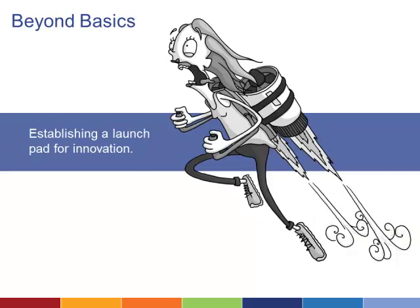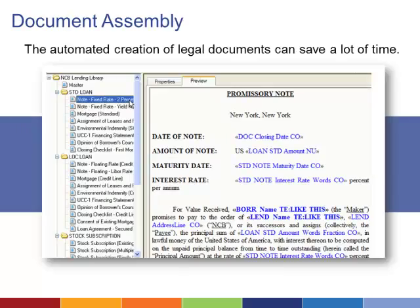Once you have the basics in place, there are a number of technologies that can provide a launching pad for innovation and deliver a significant return on investment. Document assembly automates the creation of legal documents that are used repeatedly, like wills, leases, contracts, and letters. Essentially, any document you need to create, no matter how complex, can be assembled through a user-friendly interface and a document assembly tool.